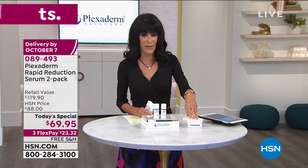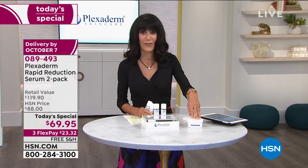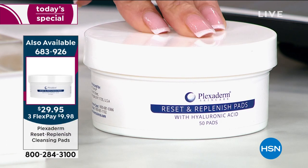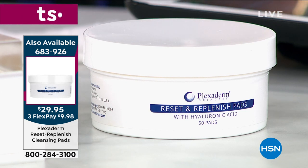We also have an additional product to mention — the Reset and Replenish pad with hyaluronic acid. These incredible pads are used to cleanse your skin. When you use them, you don't want to wipe it off — you want to leave all the benefits of the hyaluronic acid on your skin.